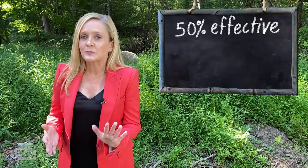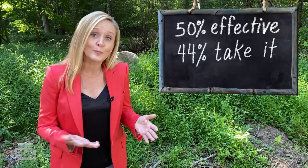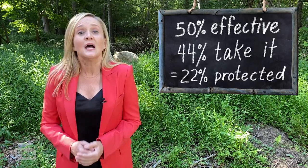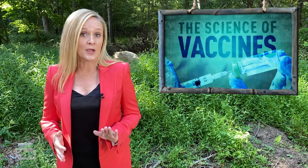If a vaccine is 50% effective, as the FDA has promised it will be, but only 44% of people take it, that means only 22% of people are protected. Can you imagine if you could only protect 22% of NSYNC? That's only enough to save Justin Timberlake and Chris Kirkpatrick's old hair — and why would you want to save either?